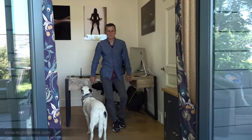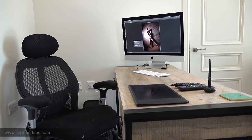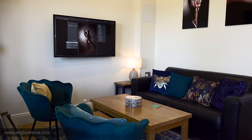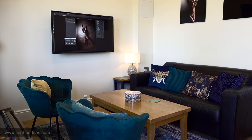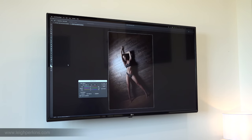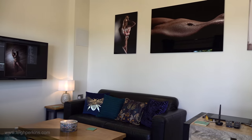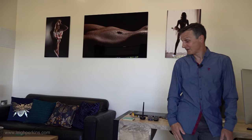So here we go, this is my new workspace. Got my desk, got my Mac, got a really lovely seating area here where I can receive my clients and show them pictures on the big screen over there, which is mirrored from my Mac. A really nice space to welcome clients and models alike. Let's go into the studio and show you where the magic happens.